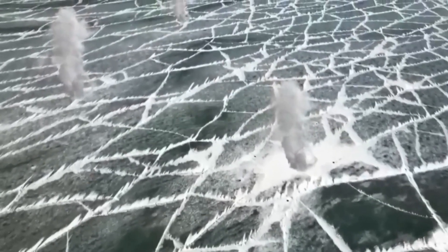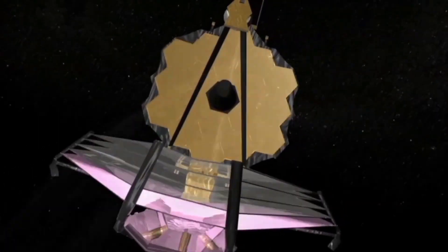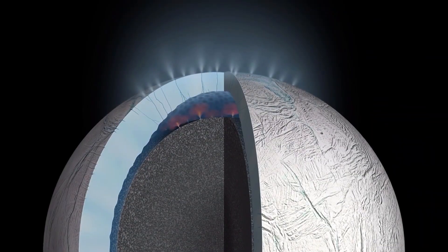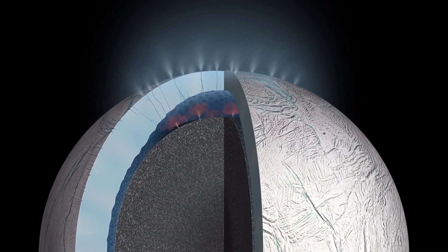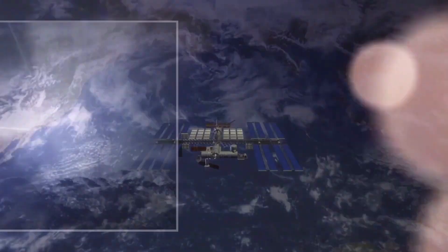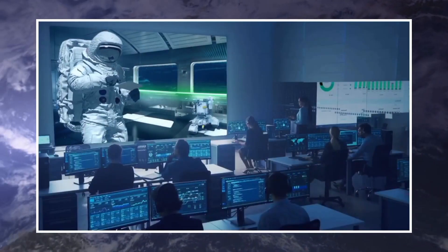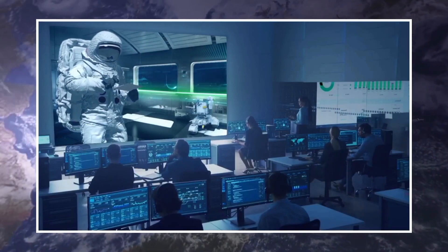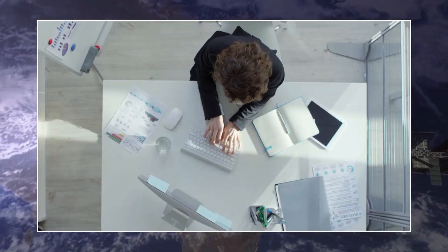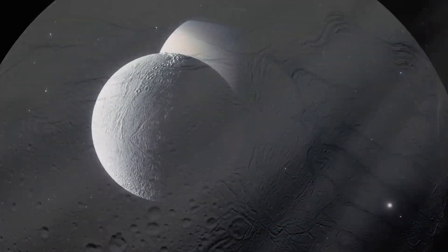The James Webb Space Telescope, positioned 1.5 million kilometers away from Earth, has provided an unparalleled view of Enceladus's secrets. Its advanced instruments have revealed an extraordinary celestial phenomenon — a plume of water vapor escaping from Enceladus, immense in size and scale, surpassing everything we have ever witnessed. Scientists at NASA's Goddard Space Flight Center are astonished by the enormity of the plume, but have yet to discover further details.